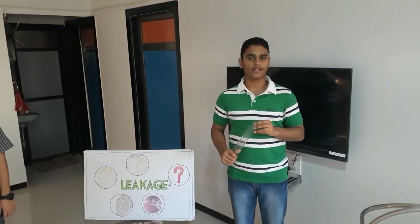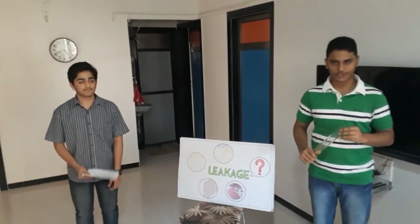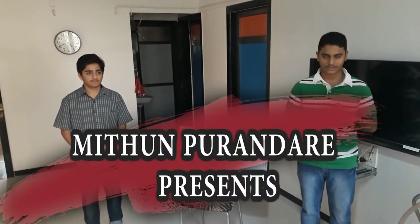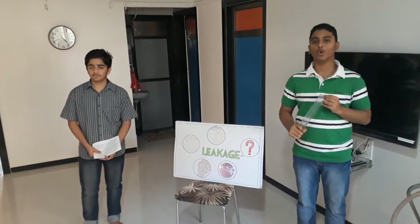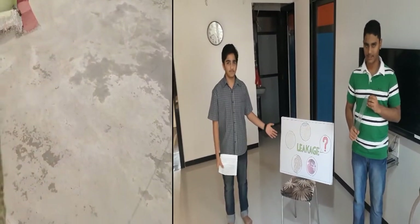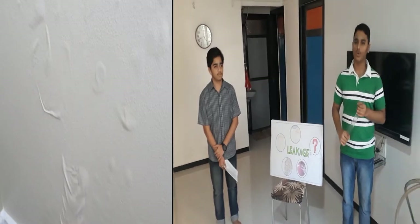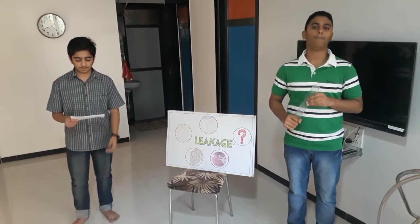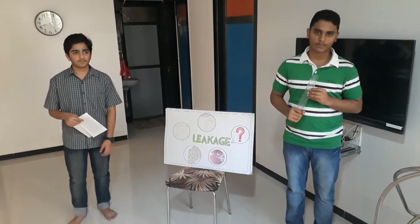My name is Neil Zoshi and myself Neenat Zoshi. Today we are here to explain about a project which is a permanent solution for wall leakages. It is observed that people living in old buildings are facing this problem of wall leakages. It is not feasible to renovate the house every year after the monsoon season when the leakage problem persists. Thus we have come up with a permanent solution to stop this problem.